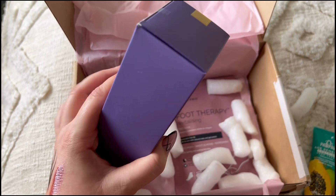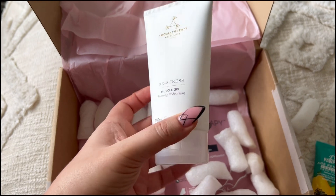Next up we've got Aromatherapy Associates De-Stress Muscle Gel — it's focusing and soothing and there's 150ml here.